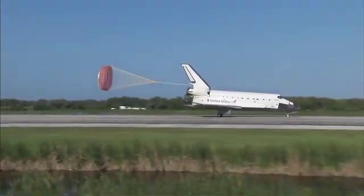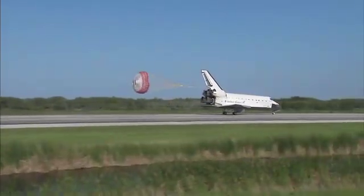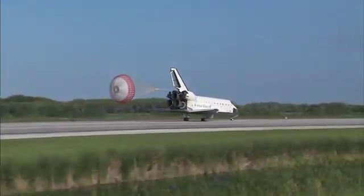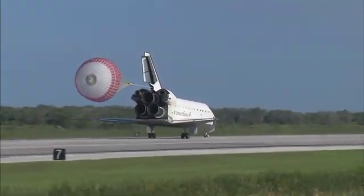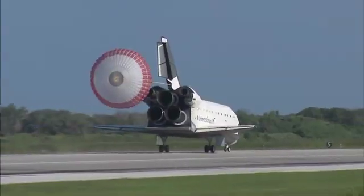Space Shuttle Atlantis now comes home to the Kennedy Space Center for the final time. 25 years, 32 flights and more than 120 million miles traveled. The legacy of Atlantis now in the history books.